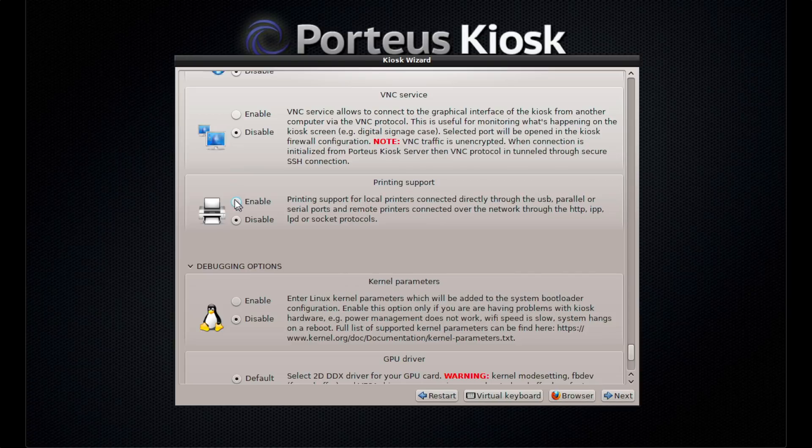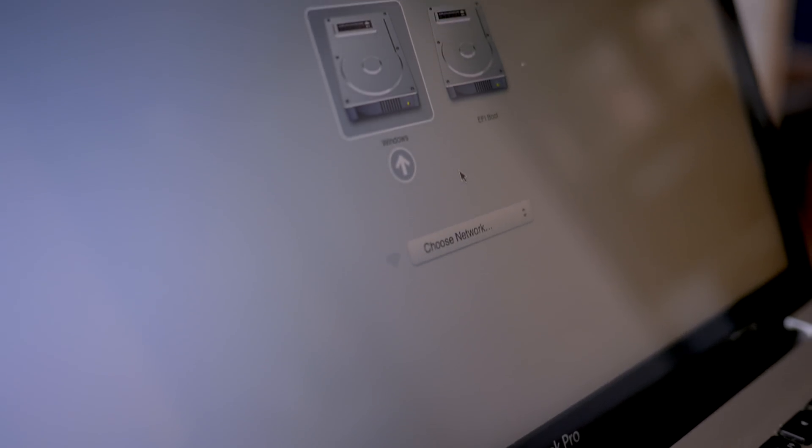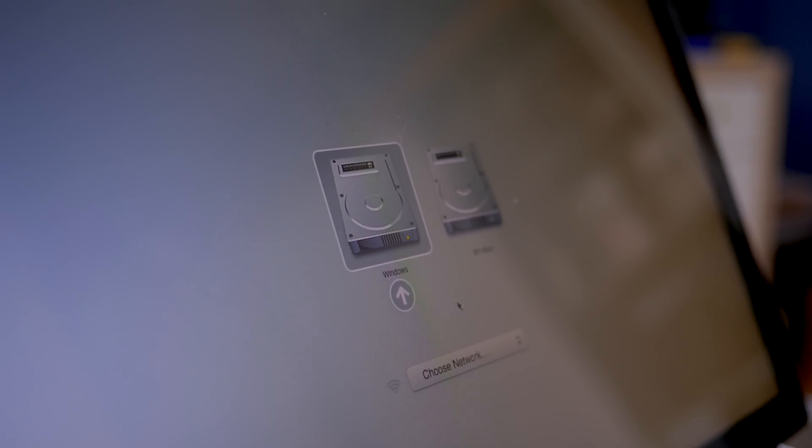You can also hook up a printer and connect to it through a few different ways. What I found kind of funny is it also works really well on old Intel Mac hardware, including this 10-year-old MacBook Pro. When you set it up on one of these, it thinks that it's running Windows in Bootcamp, but it just loads this kiosk software and sees all the hardware and works fine.